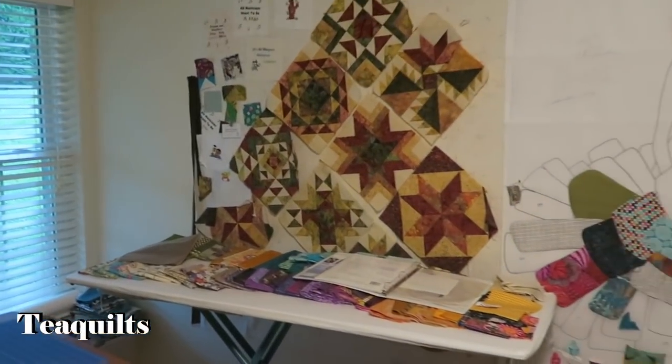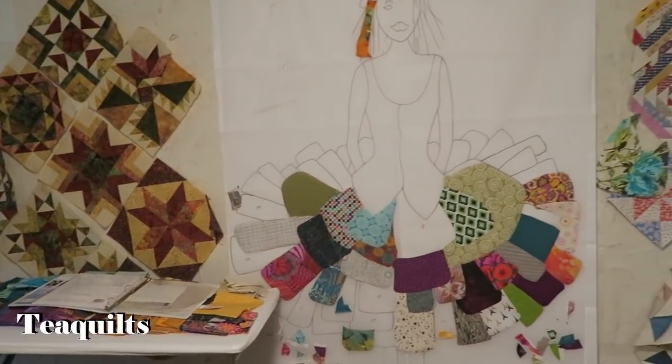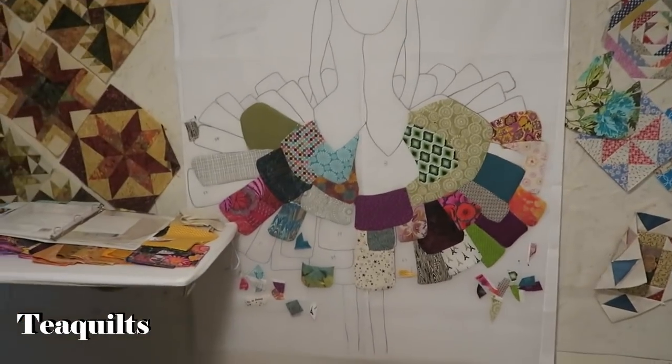But you've got almost a whole wall — actually a whole wall — that is dedicated to design space, which is pretty nice.